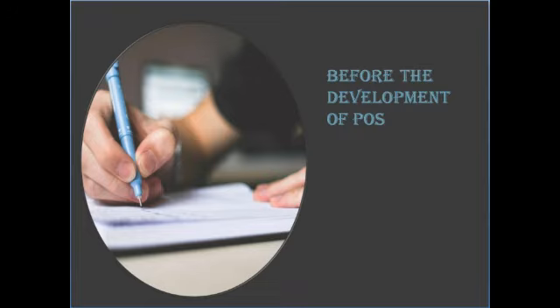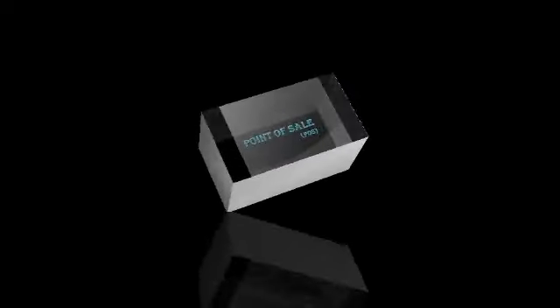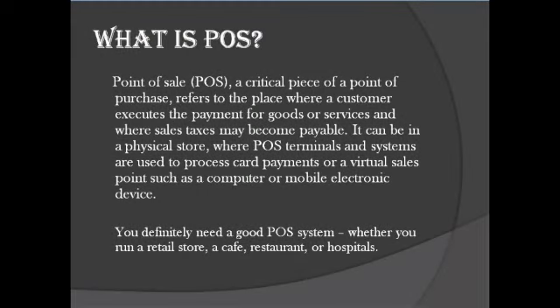We live in the 21st century, where point-of-sale software has now been around for decades. So now we will move on to the topic: what is POS? POS, that is point-of-sale, is a critical piece of a point-of-purchase.